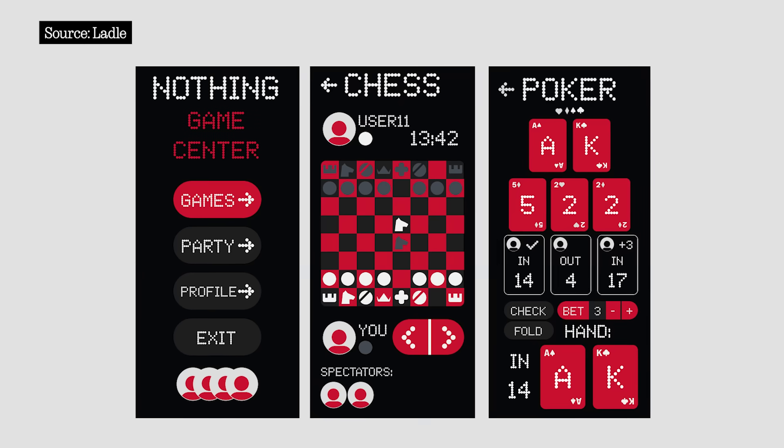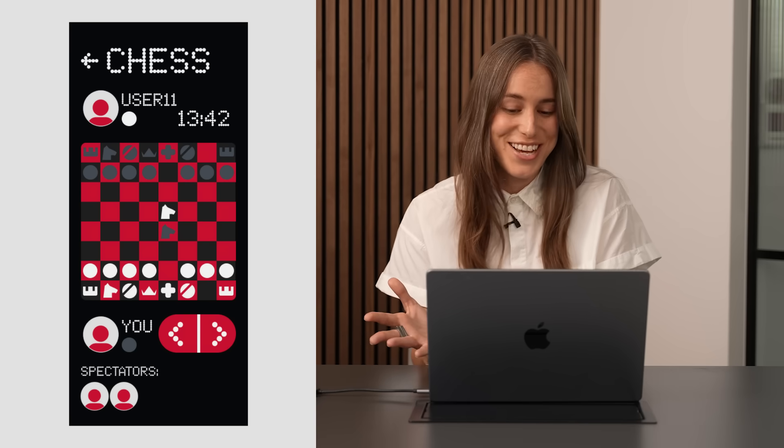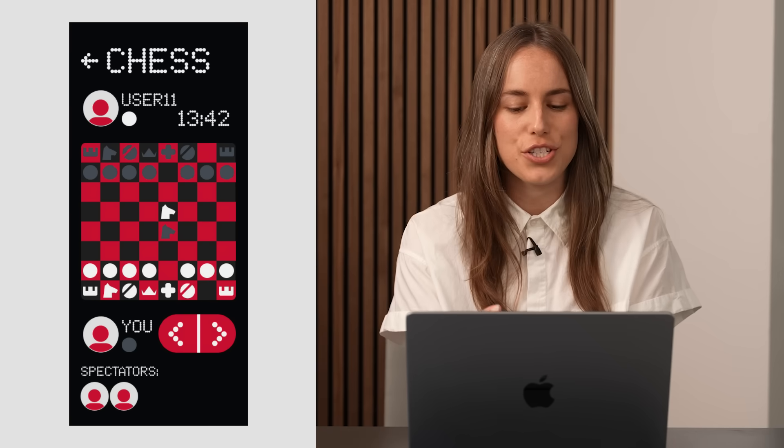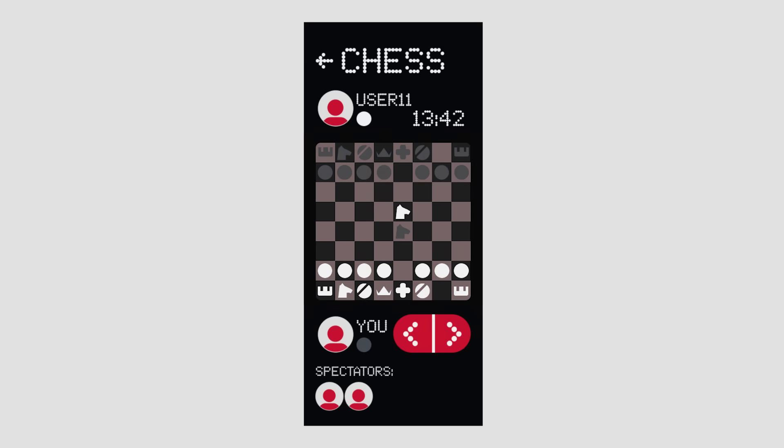We have Nothing Game Center by Ladle. I like playing chess so I appreciate this, but I wish the chessboard wasn't red and black — it could have been light gray and dark gray. The pieces are very interesting though. Thanks for watching and see you in the next one. Peace!